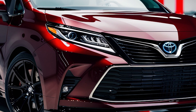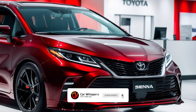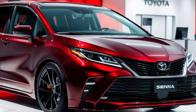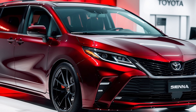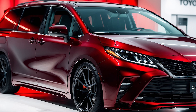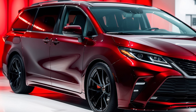From the side, the Sienna presents a sleek silhouette that perfectly balances elegance and functionality. The blacked-out windows paired with chrome accents enhance the vehicle's refined style. The large alloy wheels with a distinctive spoke pattern not only boost the sporty appeal, but also ensure a smooth ride. Check out the flowing lines from front to back, creating a unified, aerodynamic profile.